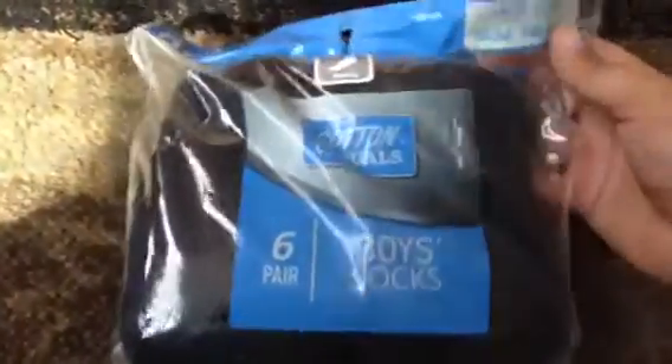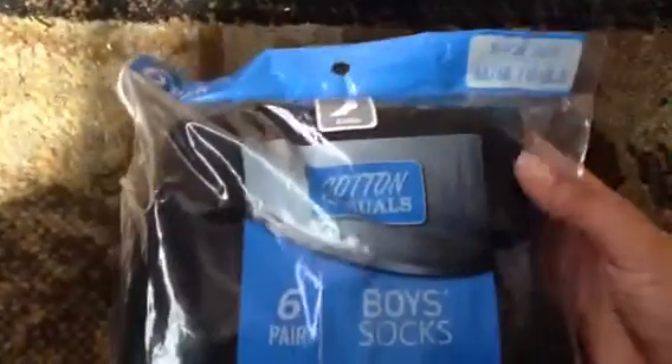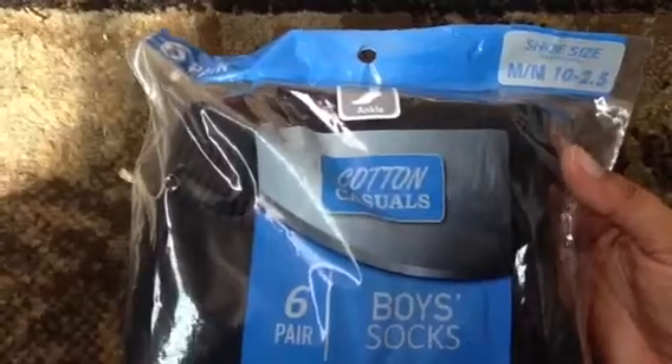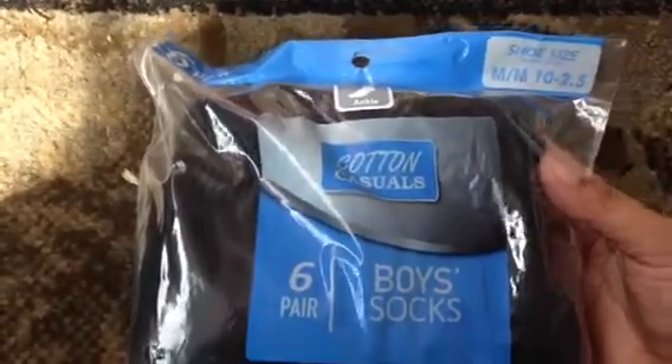These last two items were considered the item of the week at the store that I went to. It's a six pack of boys socks. These are black and they're ankle length, and this is in size 10 to 2 and a half.